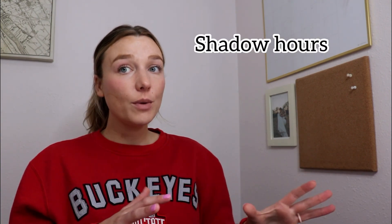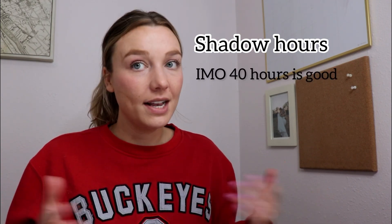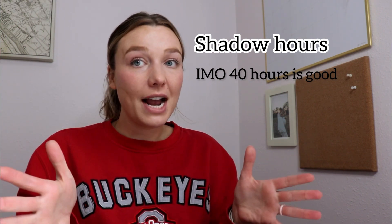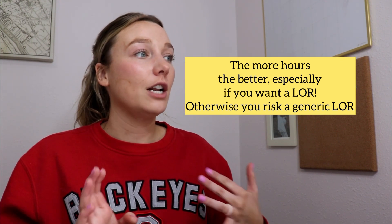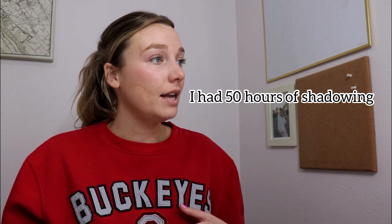Shadowing is another area I get a lot of questions about. I don't think there's a perfect number of hours, but I'd say at least 40, especially if you want a letter of recommendation from the physician you're shadowing. I would spread it out over time — maybe do half days for a month or a couple of weeks, take some time off, then go back. I shadowed two physicians, one in primary care and one in the emergency room, for a total of 50 hours, and I did receive letters of recommendation from both.